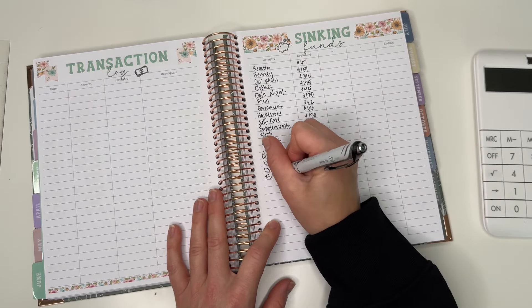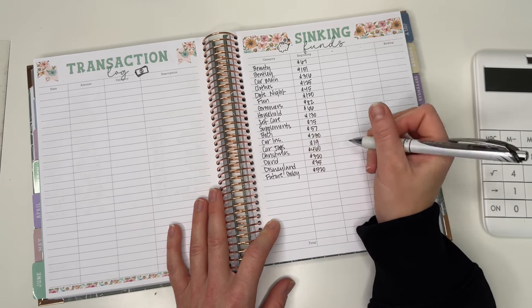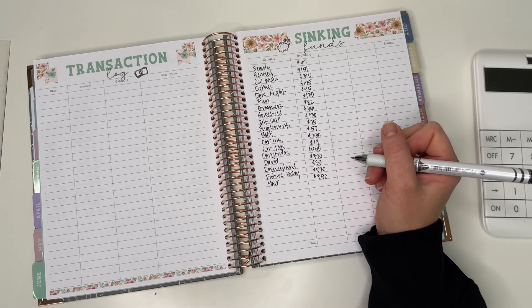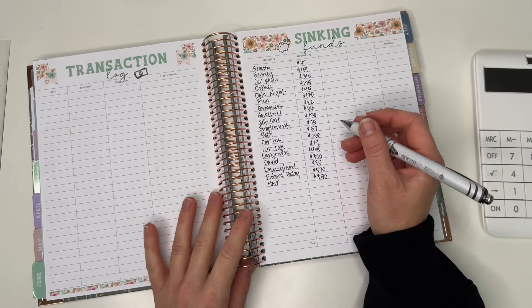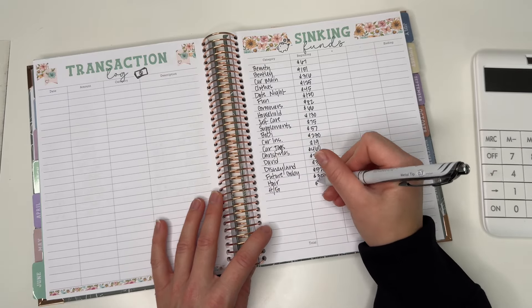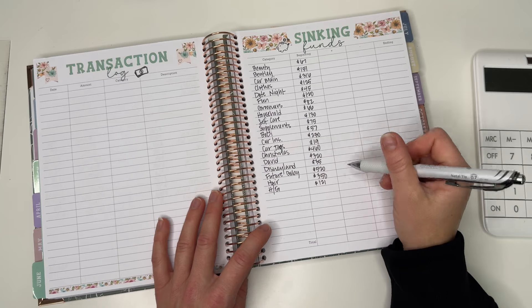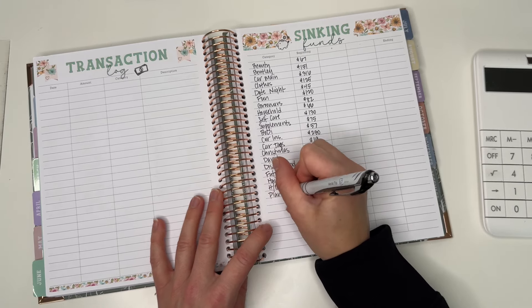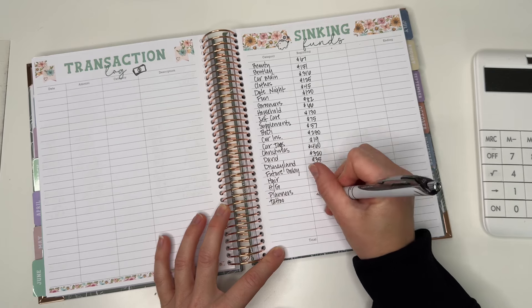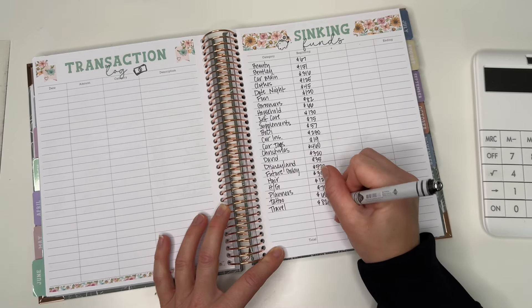David is starting with $320. Disneyland is starting with $35. Future baby is starting with $520. Hair is $350 — I have a hair appointment in Sacramento for a cut and color, which is one of the reasons I have to drive there twice. Holidays and gifts is starting with $121. Planners is starting with $70. Tattoo is starting with $660.